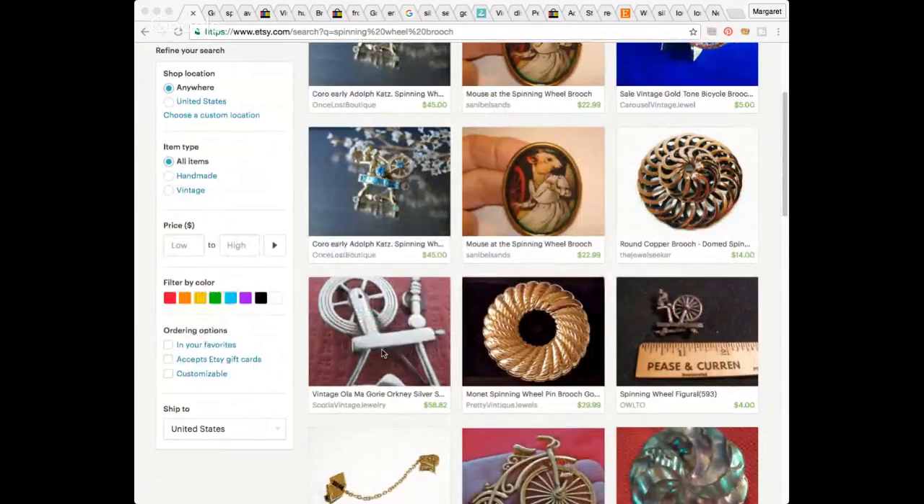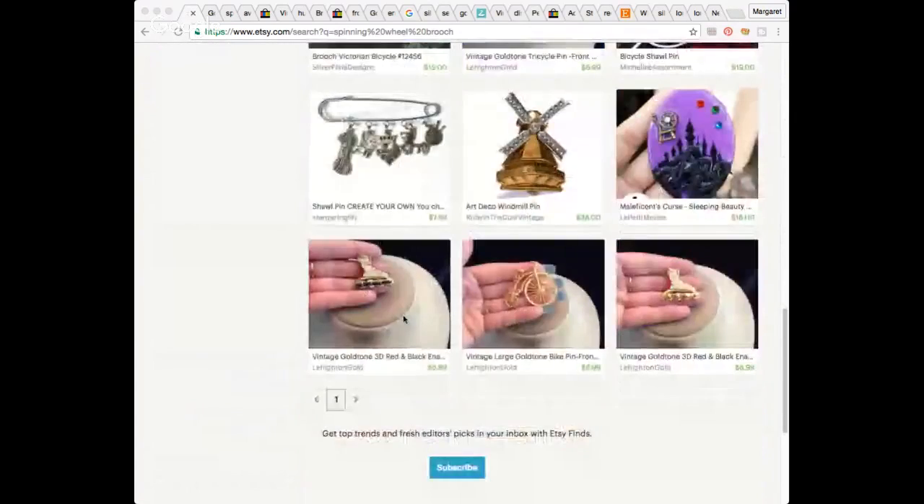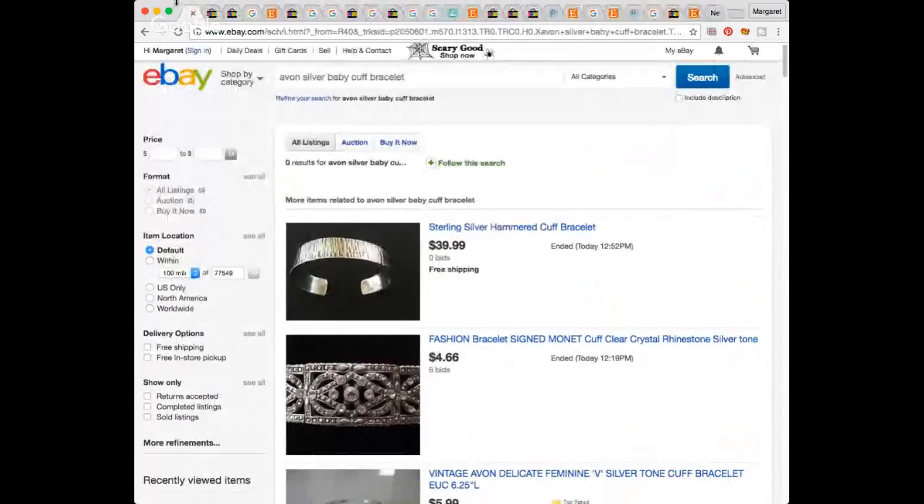I did a bunch of different searches but really couldn't find it. I'll probably have to do a bit more digging. I'm comfortable putting it in a $30 range if I don't find something better — there is a resurgence of spinners out there. There was not a ton of jewelry about it, so that's something.